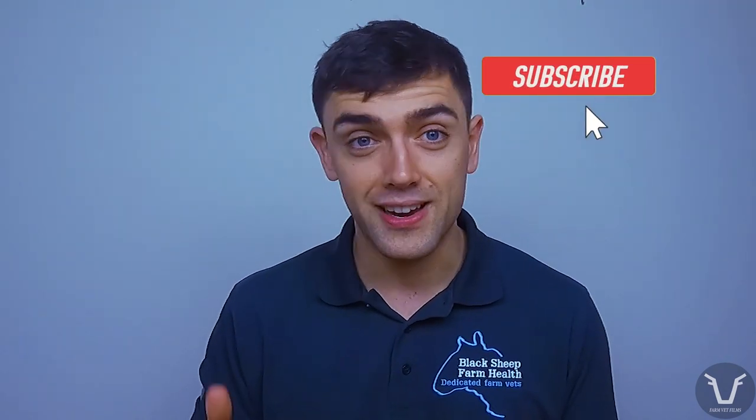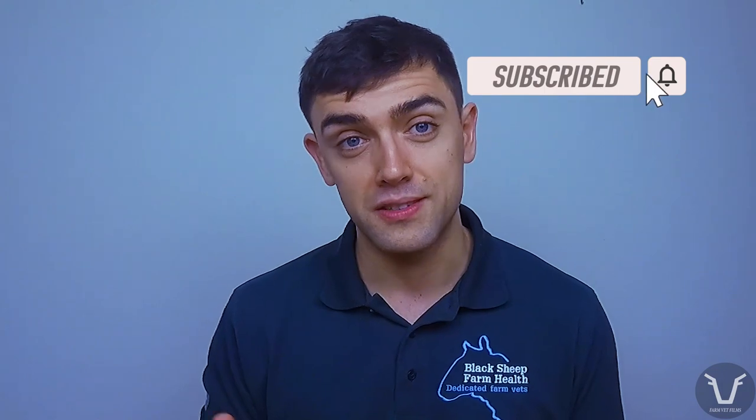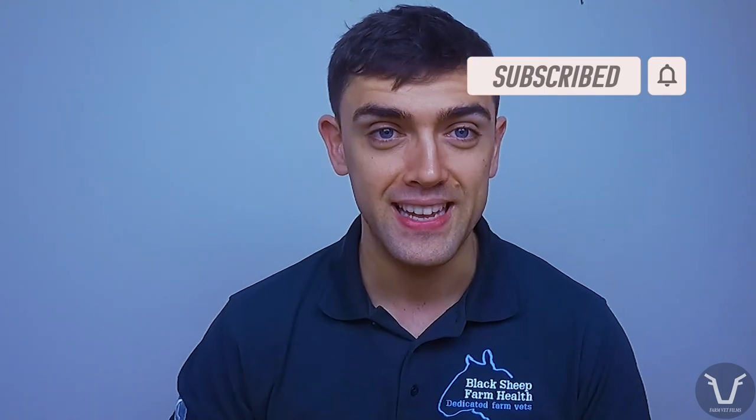That's it for this one. Hopefully it's at least put you on the path to getting an answer. If you enjoyed the video, click the thumbs up, leave me a comment with some feedback, and if you haven't already, click subscribe and I will see you for the next video.